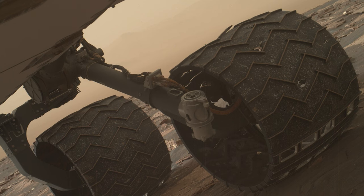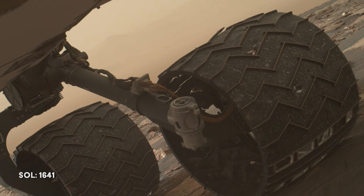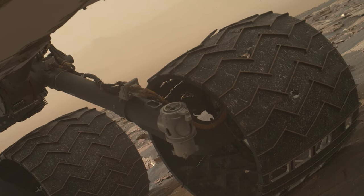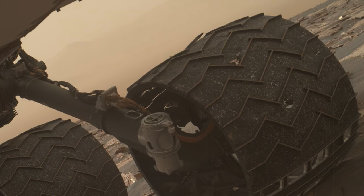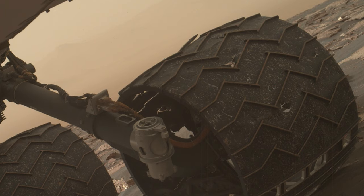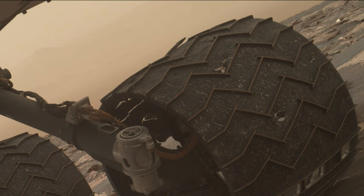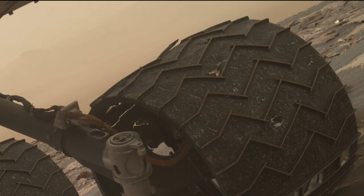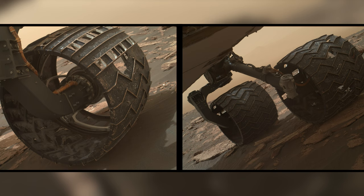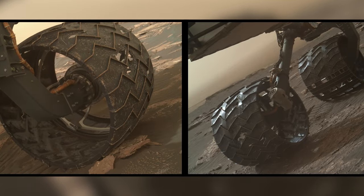On Sol 1641, a wheel check shows a break in the raised tread on one of Curiosity's wheels. These raised treads are called grousers, and testing with identical wheels on Earth shows that when three grousers have broken in any one wheel, the wheel has reached around 60% of its useful lifespan. Fortunately, the slow rate at which the grousers' condition is deteriorating means Curiosity can continue for quite some time. Other images taken during the wheel check show a slight increase in the number and size of holes present.